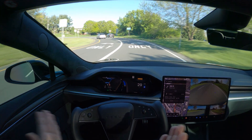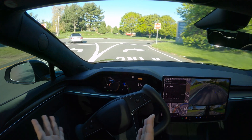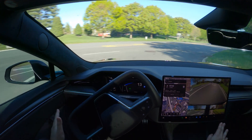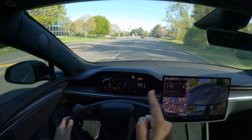You're seeing this as it's happening right now — it's all uncut video. It's staying a little bit of a distance from the curb as well — perfectly fine.